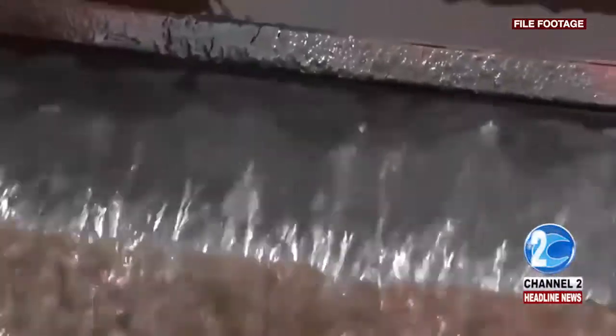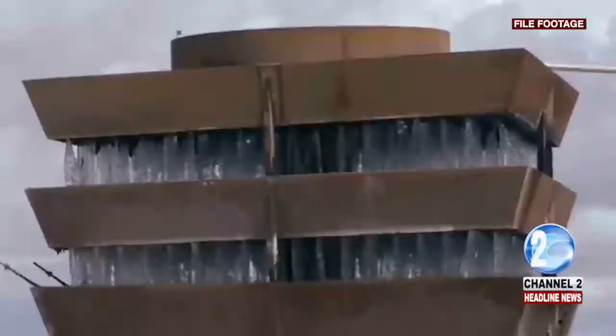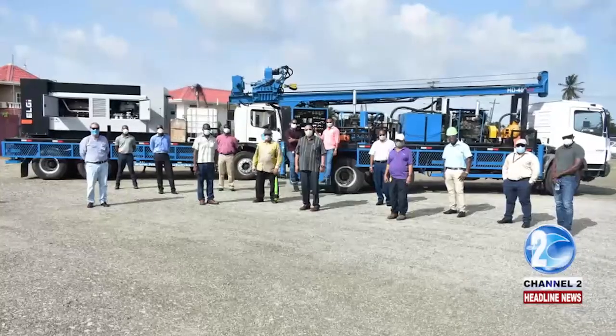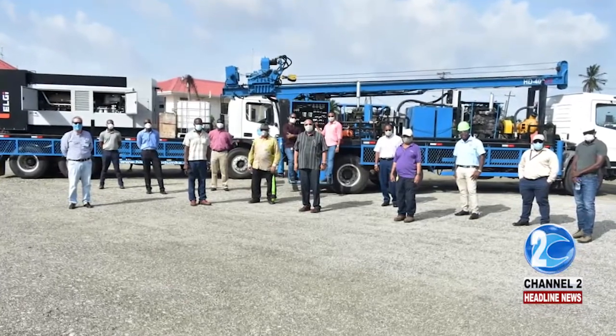Wells will also be drilled in Region 2, as well as Amelia's Ward in Region 10. In recent years, the utility company has greatly expanded its drilling capacity. It should be noted that out of the 139 wells GWI operates in Guyana, 48 of them were drilled in the past five years. Channel 2 Headline News Update — George Gonzales.